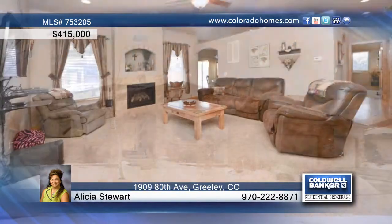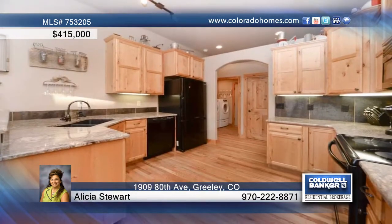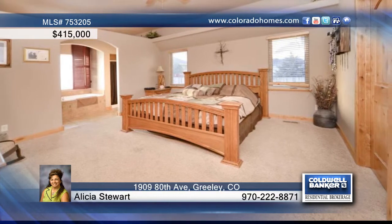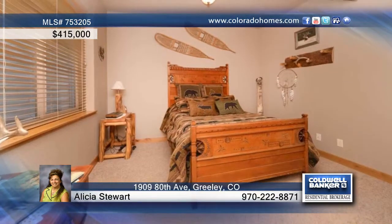You will definitely find a wow factor in this built green ranch home in West Greeley. The open floor plan includes 10-foot ceilings and granite counters throughout, as well as an eat-in kitchen and separate dining room. Enjoy the convenience of a main floor master with a five-piece bath and a main floor laundry room.